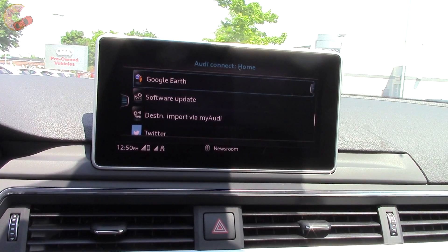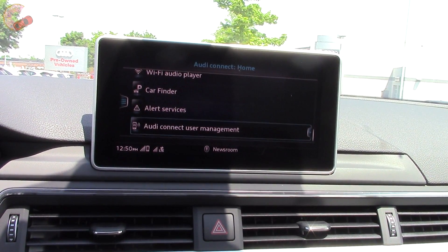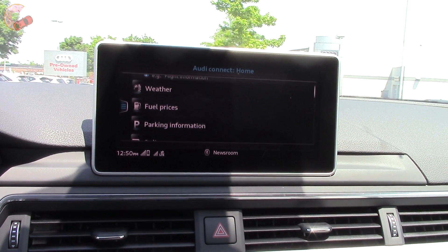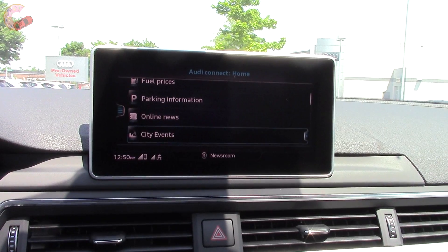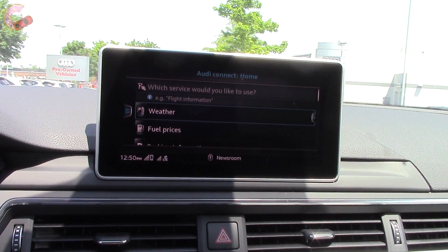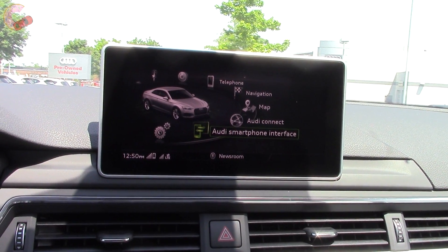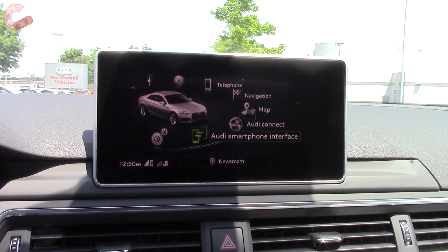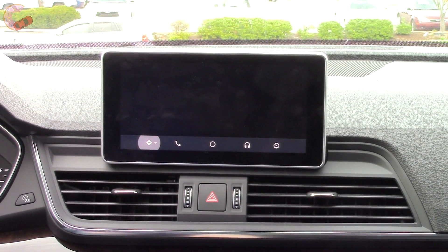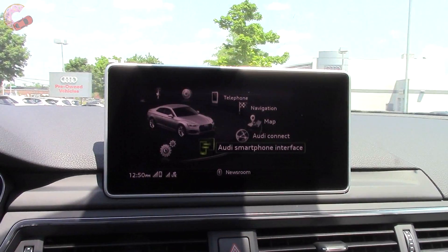Audi Connect is where all the apps live. For a deep dive into the entire MMI system, check out our dedicated MMI 2018 Tech Help video linked in the description. Android Auto and Apple CarPlay are also available when you plug in a compatible device via the USB port.